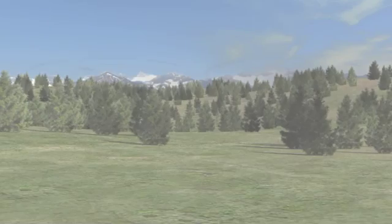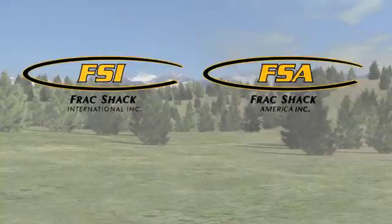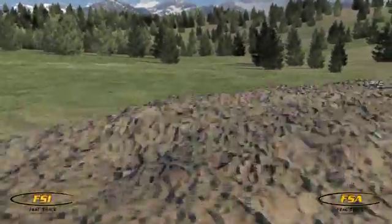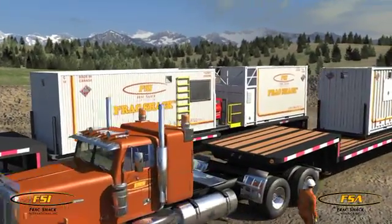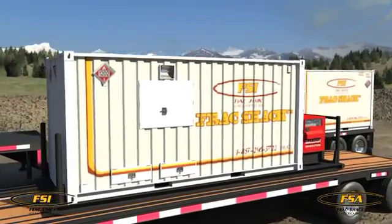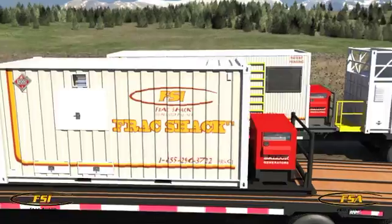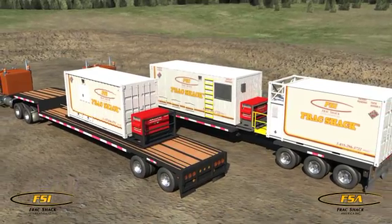As the world seeks safer and cleaner forms of energy production, companies are working diligently to protect the environment during the extraction process. Frack Shack International, Inc. and Frack Shack America, Inc. are pleased to introduce the Frack Shack, an innovative safety distribution system designed to increase fuel delivery efficiency while protecting our most important resources, our environment, and people.